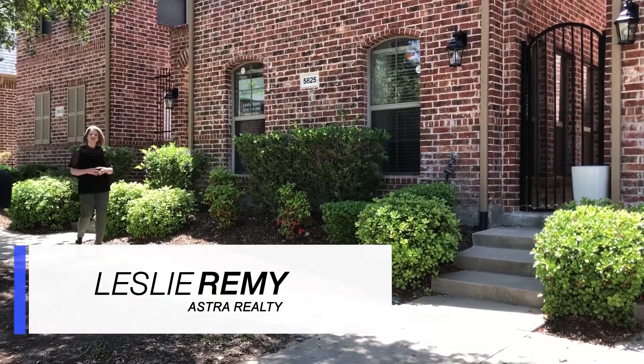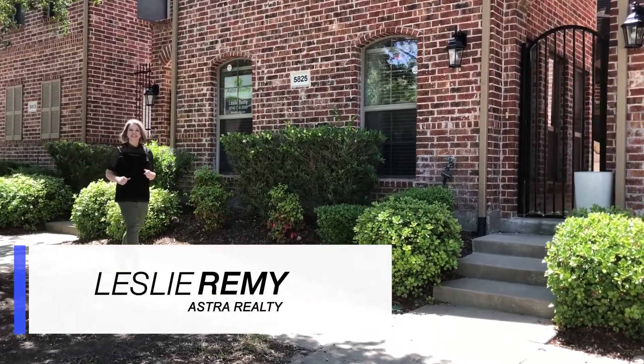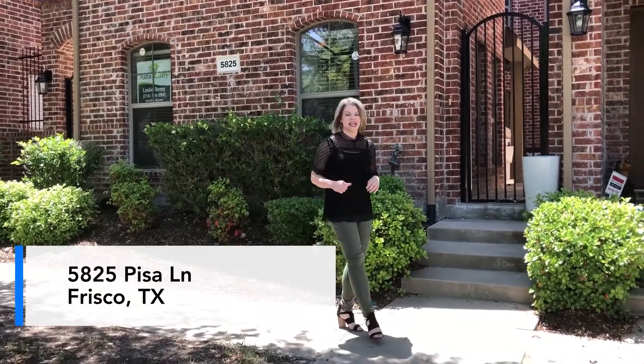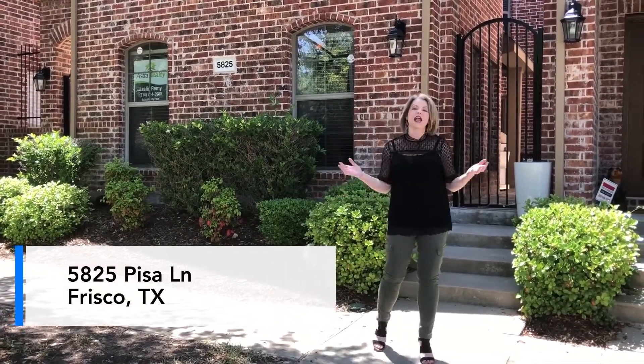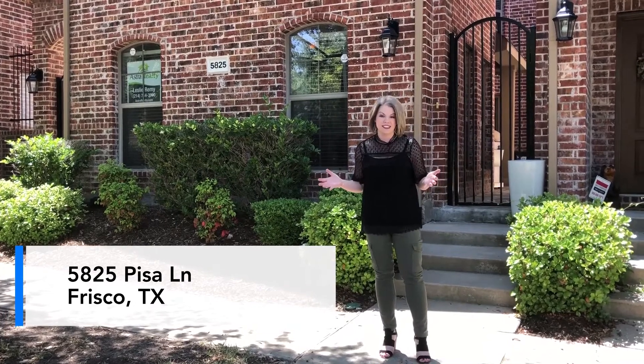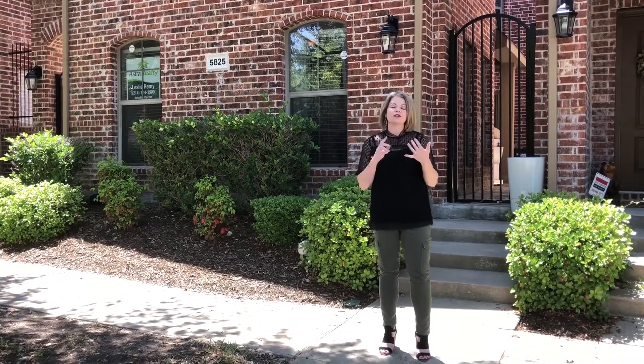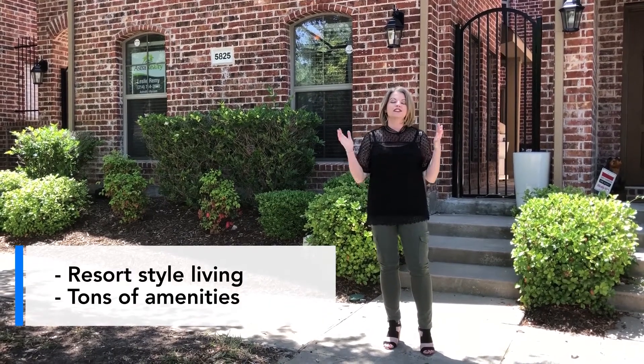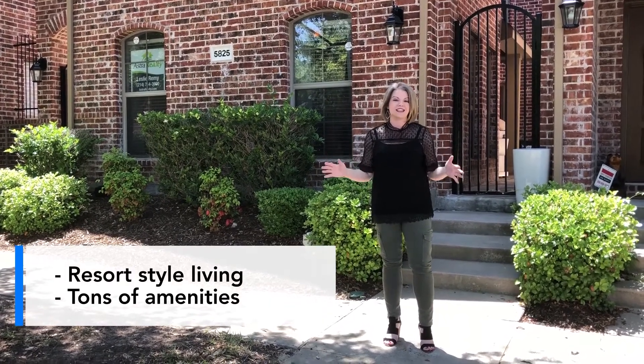Hi, it's Leslie Remy with Ashtorealty. Today we're at our newest listing in Frisco at 5825 Pisa Lane. We're in the luxurious townhome community of Bella Casa. Here we have a community pool, a clubhouse, and an exercise room. This is resort style living at its finest.